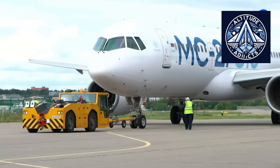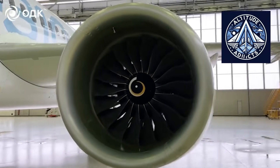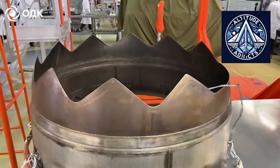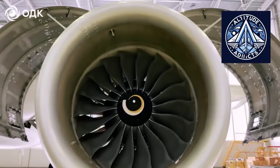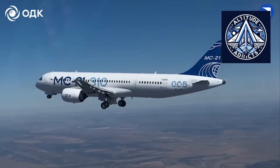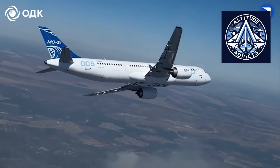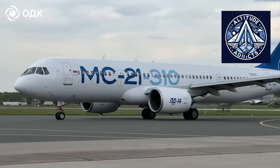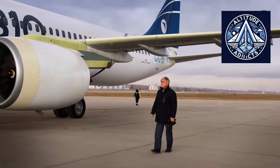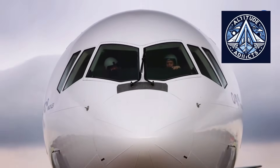Offering two engine options makes commercial sense, as it allows manufacturers to target different airline requirements. Airbus and Boeing have followed this strategy for decades. The A320neo family offers both the CFM Leap-1A and the Pratt & Whitney PW1100G geared turbofan. Boeing uses a single-source engine, the Leap-1B, optimized for the 737 MAX. For the MC-21, a PD-14 or PD-14M would suit most short-to-medium-range airlines, while a PD-18 option would attract airlines needing hot-and-high performance, rough field capability, or more payload range. Offering two engine choices also helps launch long-range MC-21 variants without major delays in airframe redesign.